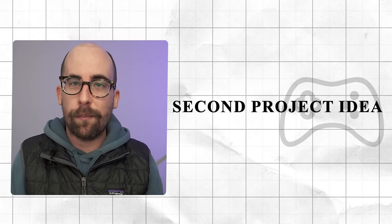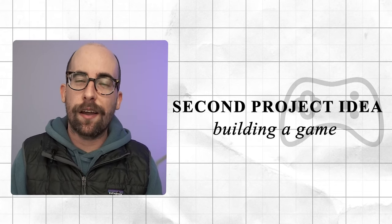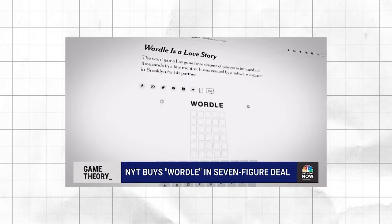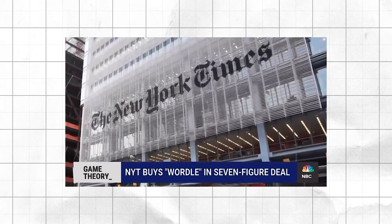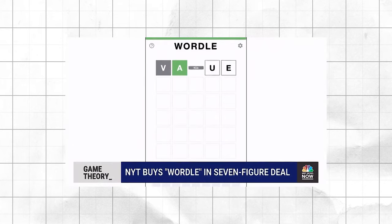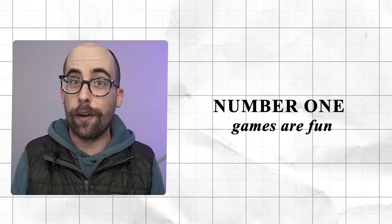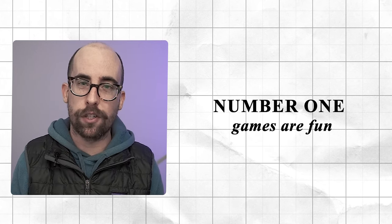The second project idea is a game. A few months ago people might have dismissed this, but since the popularity of Wordle — which sold for several million dollars to the New York Times — people are way more interested in thinking about how to build a game. Even disregarding Wordle, a game is a great portfolio piece because games are fun and they get whoever is reviewing your portfolio engaged with the project.